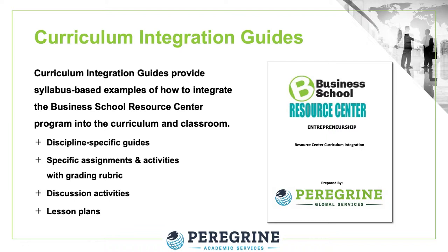We understand it can be difficult to incorporate new applications into your classroom curriculum. Curriculum integration guides provide instructors, faculty, program managers, and curriculum designers with syllabus-based examples of how to integrate the Business School Resource Center into the curriculum and in the classroom.